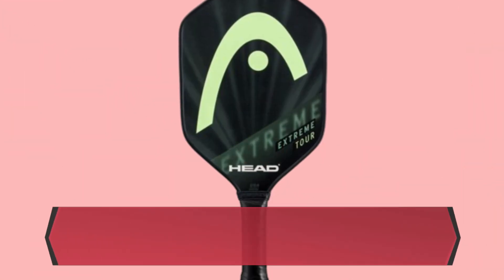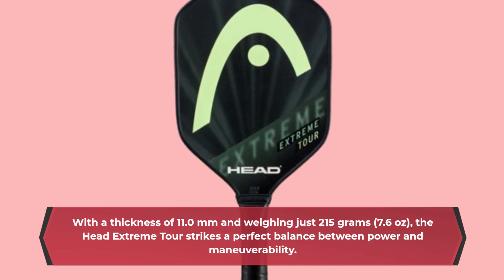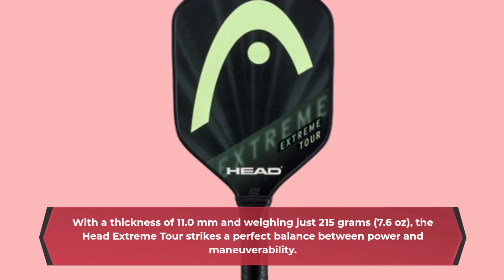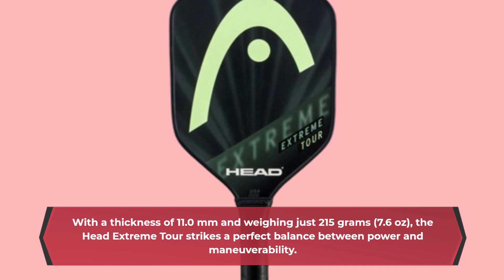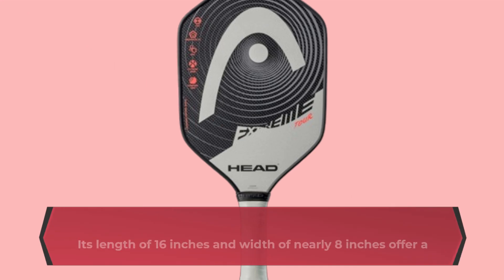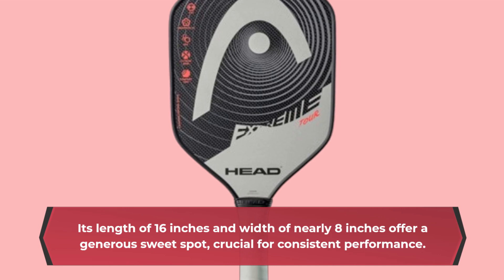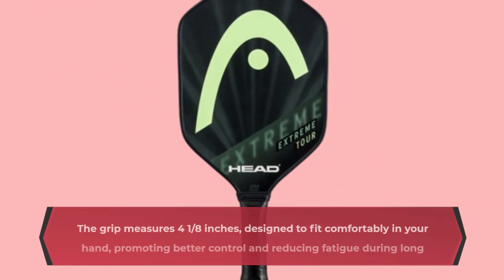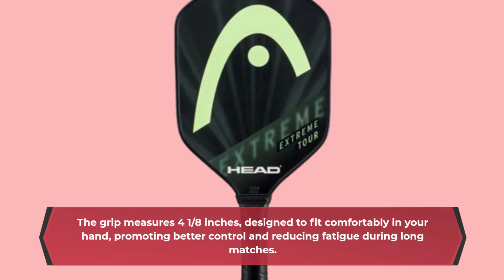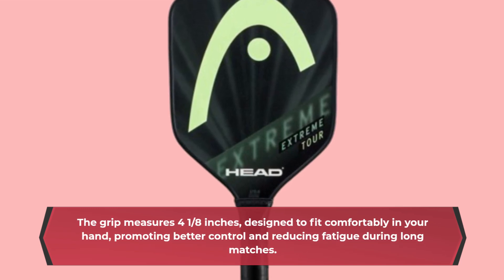With a thickness of 11.0 millimeters and weighing just 215 grams — 7.6 ounces — the Head Extreme Tour strikes a perfect balance between power and maneuverability. Its length of 16 inches and width of nearly 8 inches offer a generous sweet spot, crucial for consistent performance. The grip measures 4 and 3/8 inches, designed to fit comfortably in your hand, promoting better control and reducing fatigue during long matches.